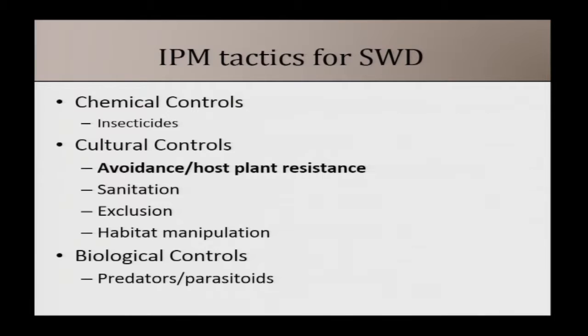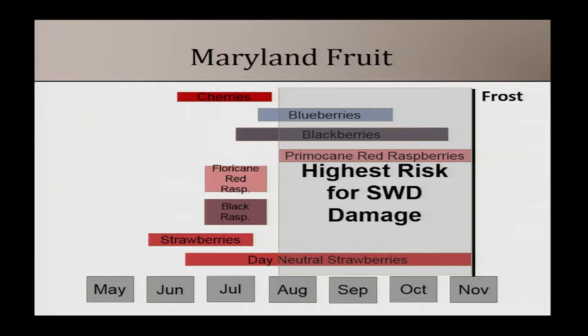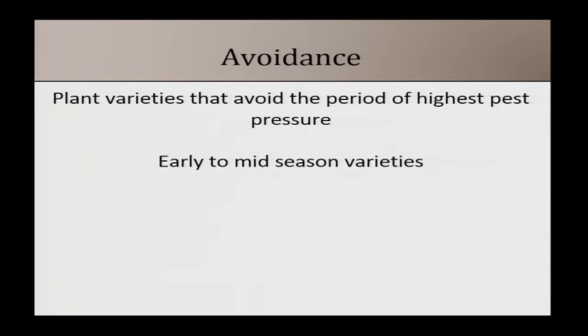In terms of cultural control tactics for spotted wing drosophila: based on monitoring in Maryland, we really start to see population peaks after early July. Any crop with ripe fruit from early August until frost has the highest risk for damage. So if you're putting in new plantings, consider planting early-ripening or early to mid-season varieties. If you can avoid that peak risk period, you have a much better chance of managing this pest.